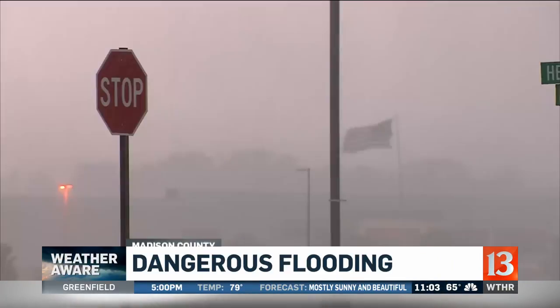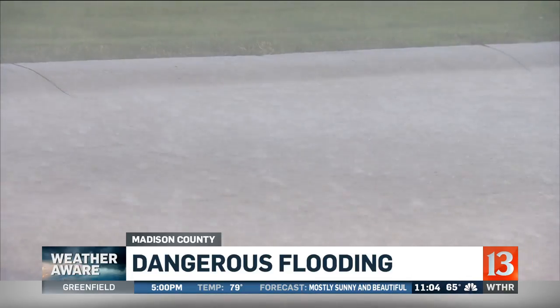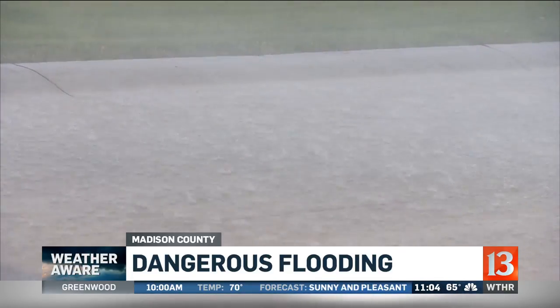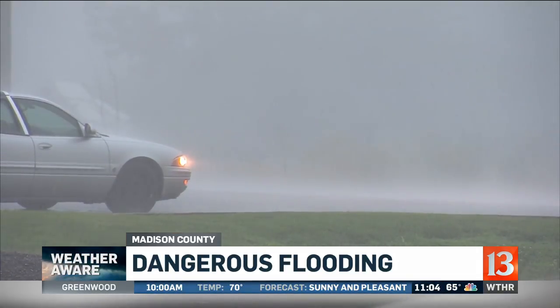The storm turned mid-afternoon into what looked like nighttime. Furious clouds dumped wind-driven rain, driving drivers off the road at the Pendleton exit.